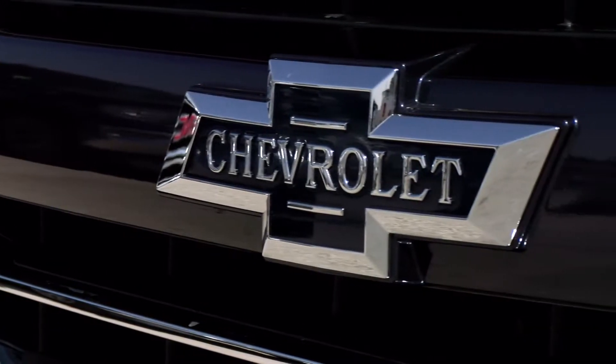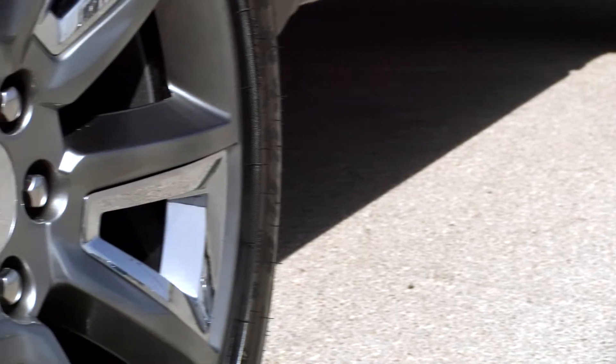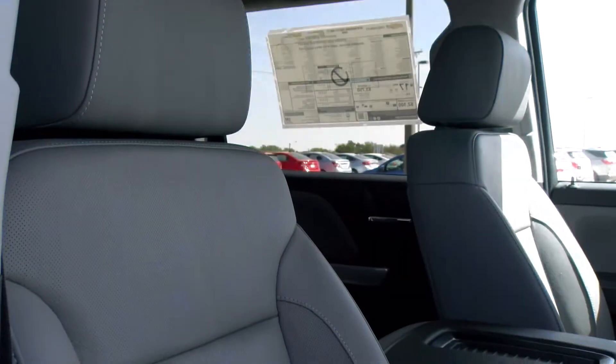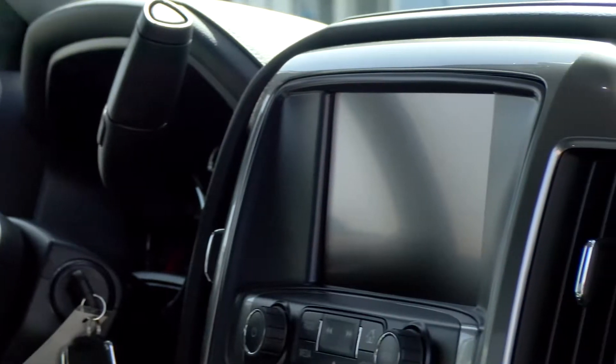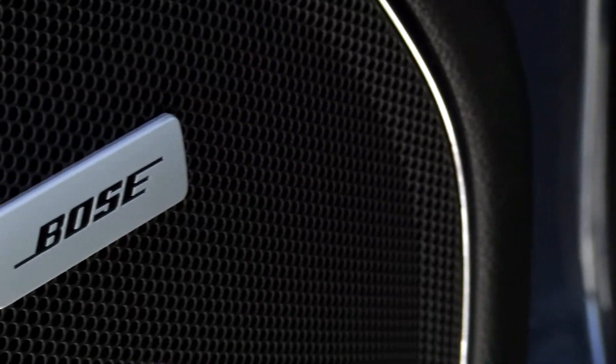The Centennial Blue body color is complemented by the 22-inch premium silver-plated wheels. And you can't forget about the interior of this truck — it is fully loaded with leather, a touchscreen, and a premium Bose audio.